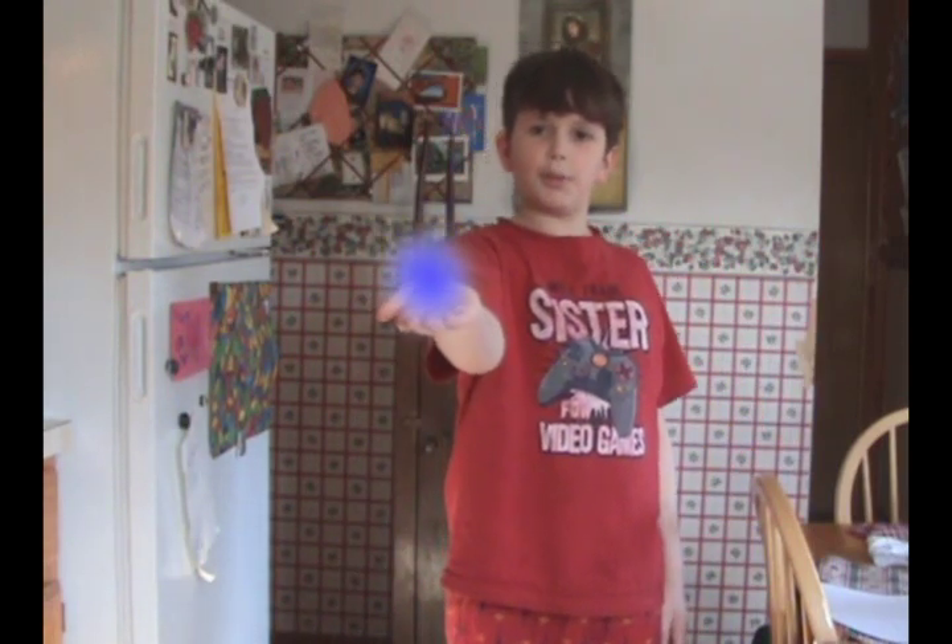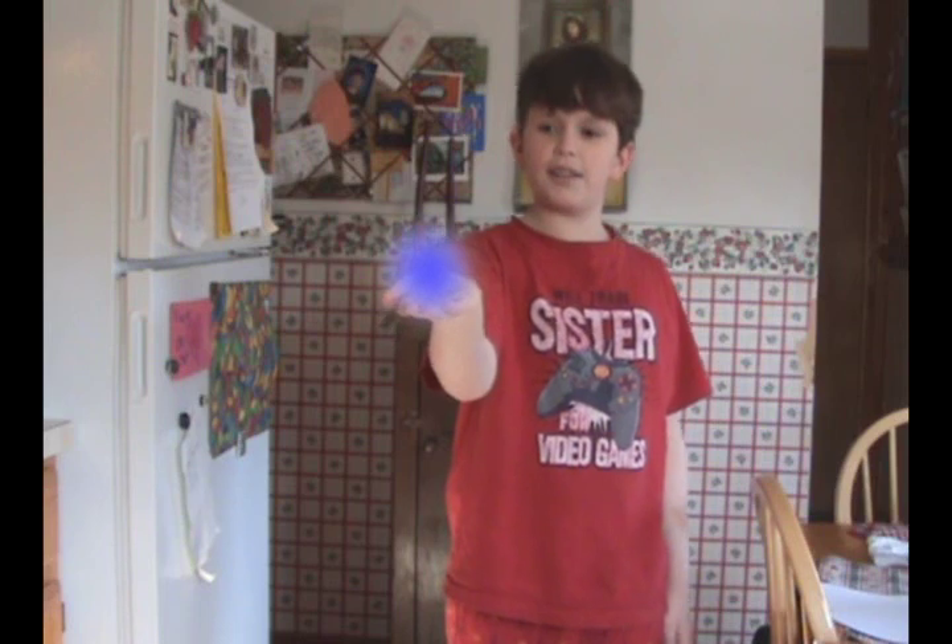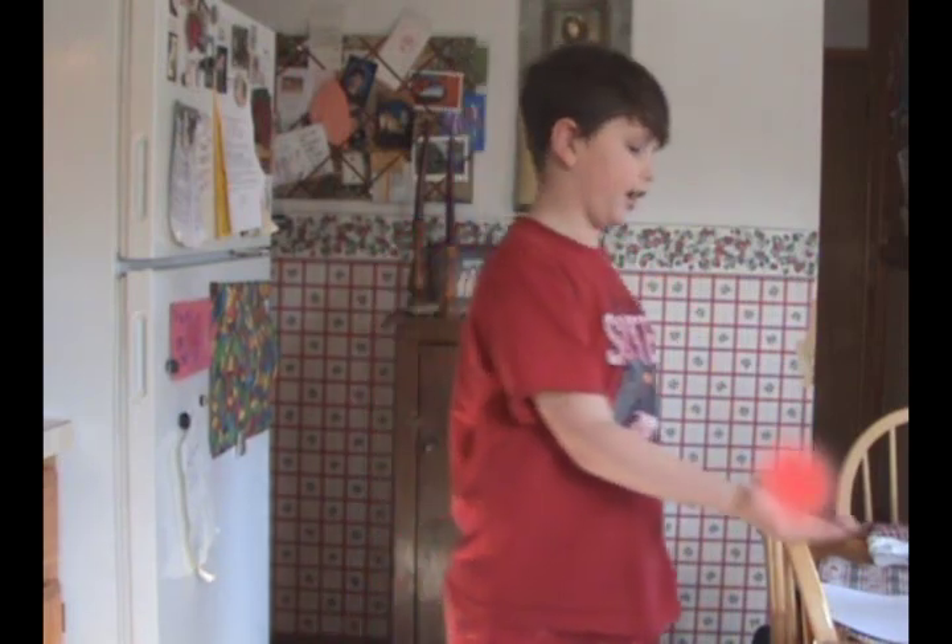Effect number one we have, for example, is the energy orb — one of my favorites. But you gotta be careful with that one, because if it touches your skin, it can electrocute you and you might, like, die.